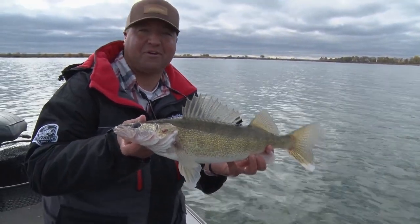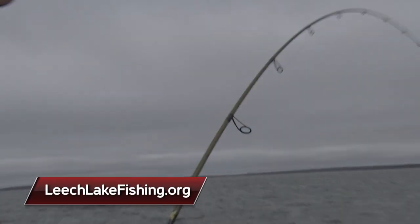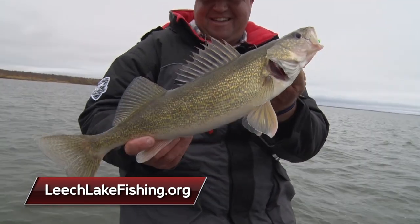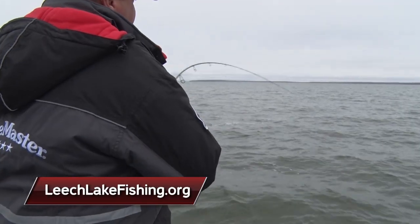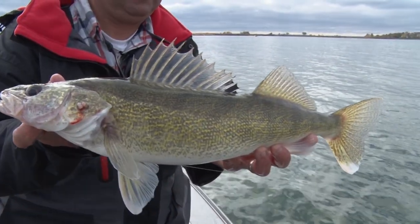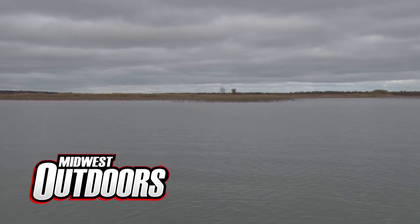If you're coming up to Leech Lake, make sure you check out leechlake.com for all the information and activities in the area — whether you want to hire a guide, rent a boat, check out resorts. A lot of fun things to do. One of my favorite destinations to catch nice walleyes. I'm Tony Roach — stay tuned for more Midwest Outdoors.